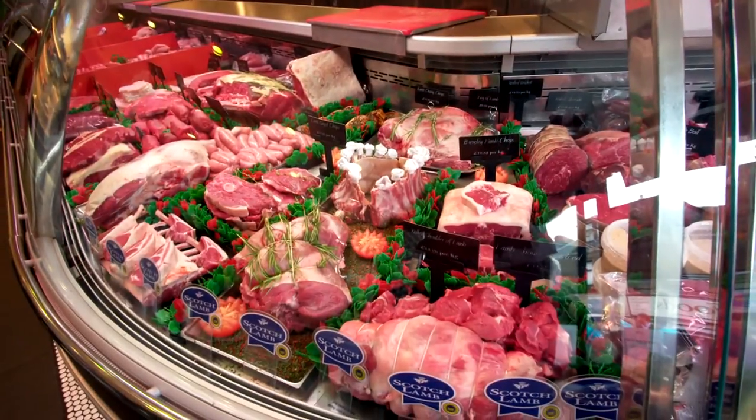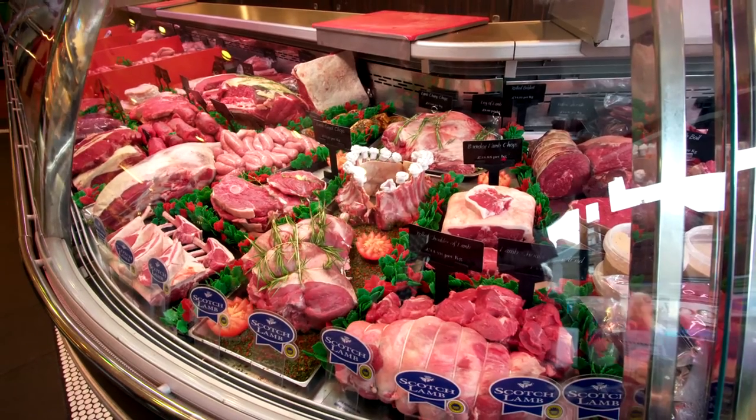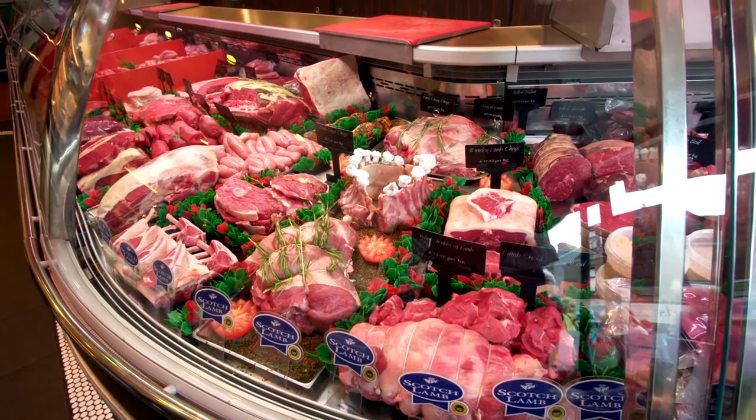Our best selling Scotch lamb cuts are probably the leg of lamb, which is simply fantastic for a Sunday roast, or something like diced lamb which can make a great tagine or a casserole.